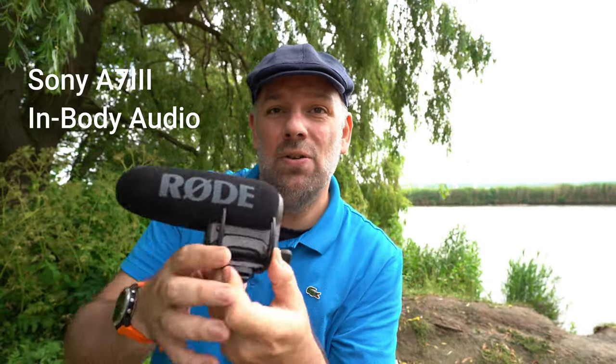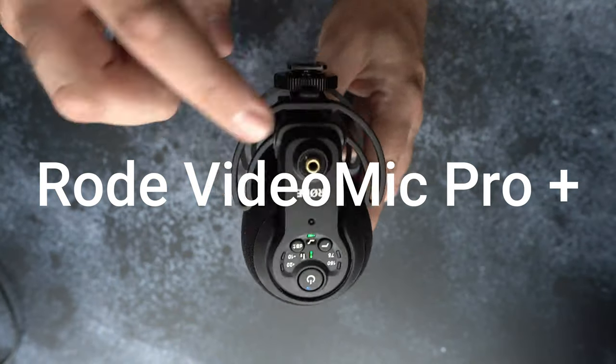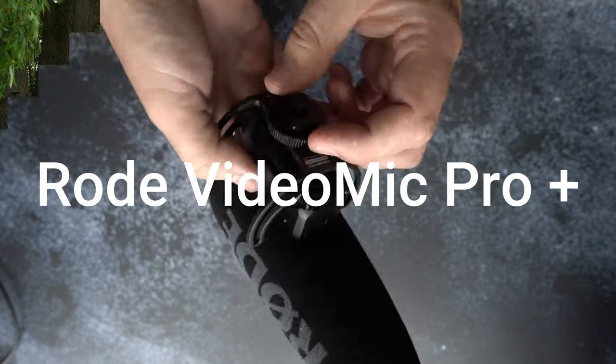That was the in-body camera audio. I'm now going to mount the Rode Video Mic Pro Plus and see what kind of audio that gives.